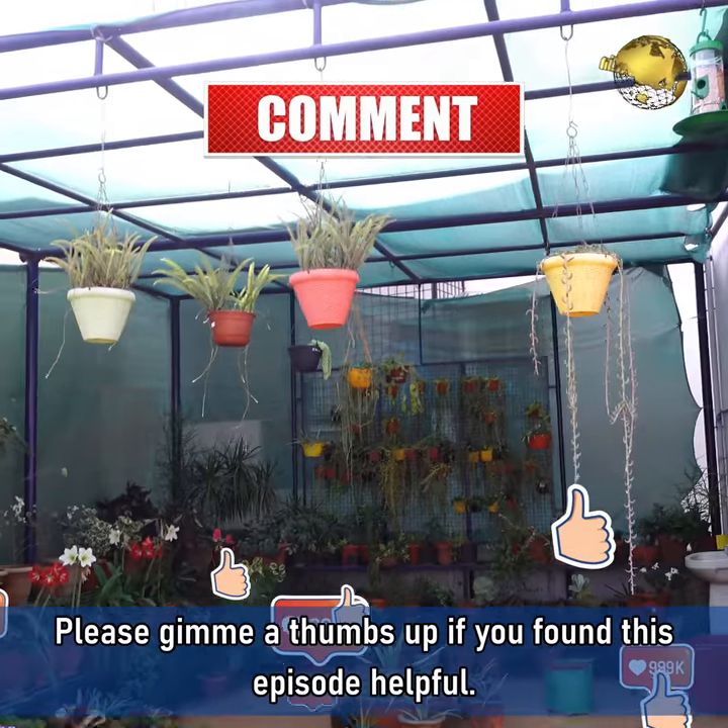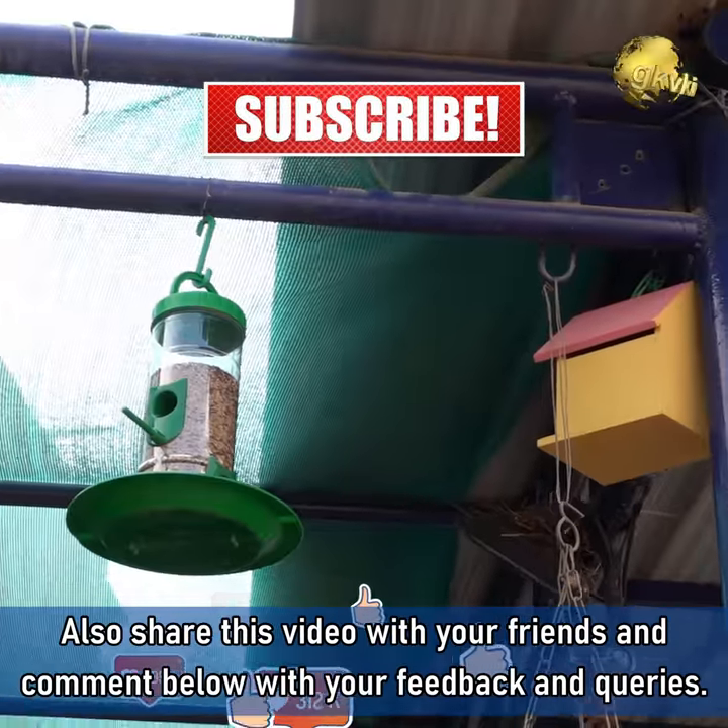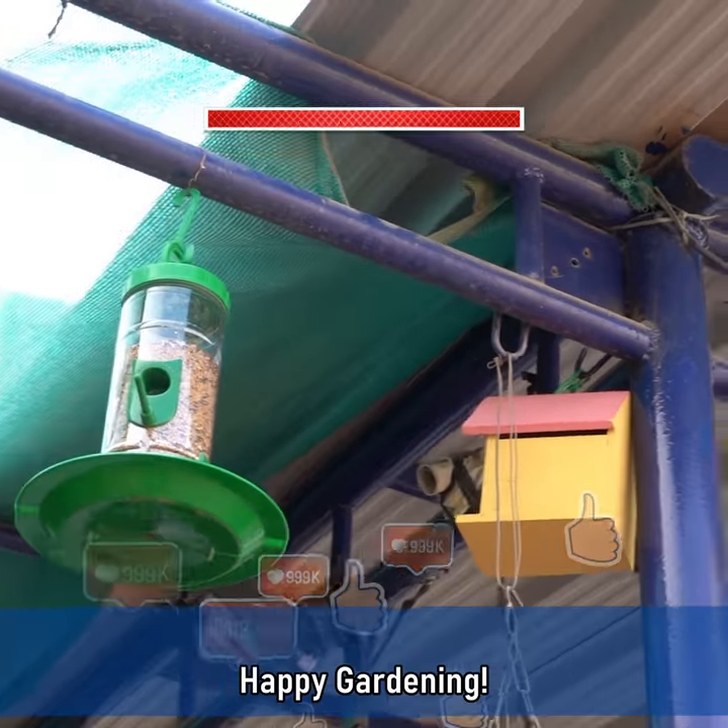Please give me a thumbs up if you found this episode helpful. Also share this video with your friends and comment below with your feedback and queries. Consider subscribing if you are new to this channel. Happy Gardening!